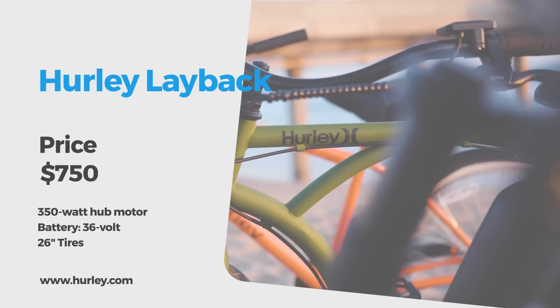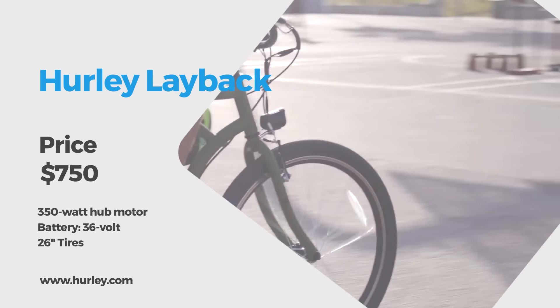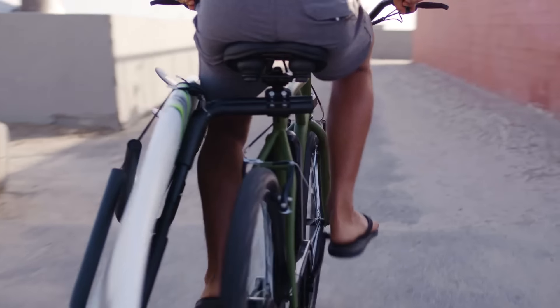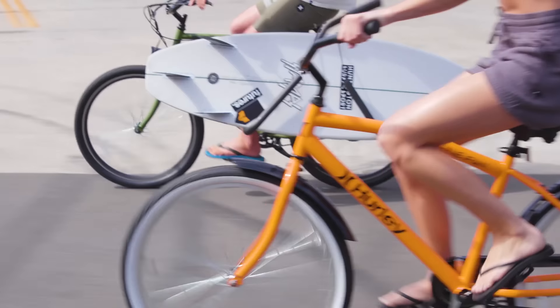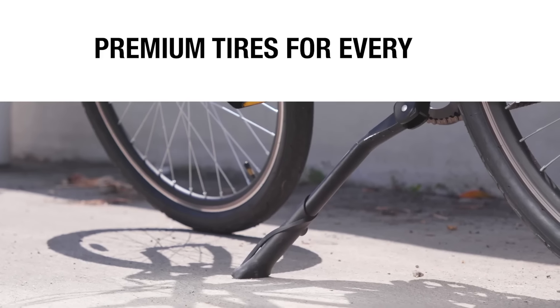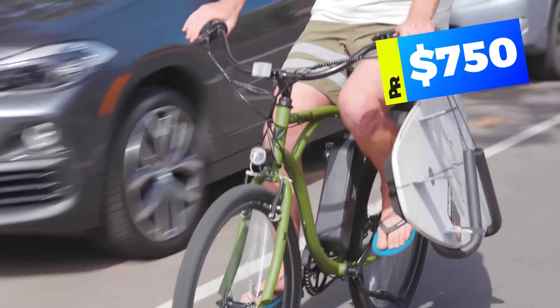While we're on the topic of Hurley, let's look at a few other of their models, starting with the beach cruiser-style Hurley Layback. Great for cruising to the beach, checking waves, or just plain adventuring, the 350-watt hub motor and removable battery ensure a safe and fun ride. The Hurley Layback is a mere $750.